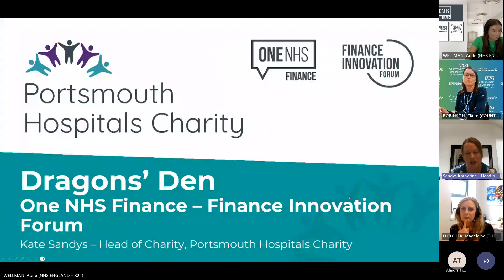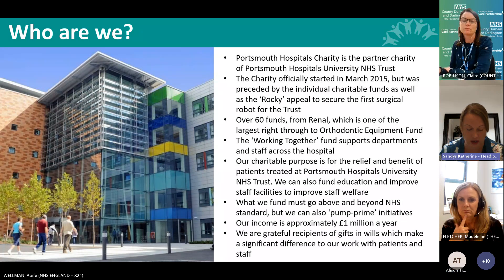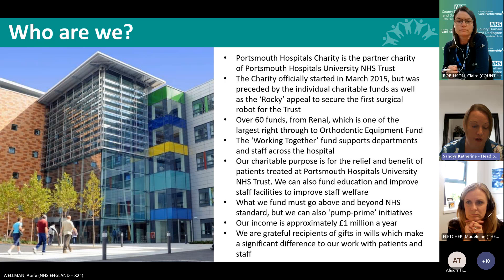We were also preceded by something called the Rocky Appeal - a major appeal for the first surgical robot to come to Portsmouth. We're now a centre of excellence for robotic surgery. Our trust serves 675,000 residents across Portsmouth and southeast Hampshire, with about 5,000 births a year. As a charity we're quite medium-sized, around a million pounds a year, funding things above and beyond NHS standard as well as pump-priming initiatives.